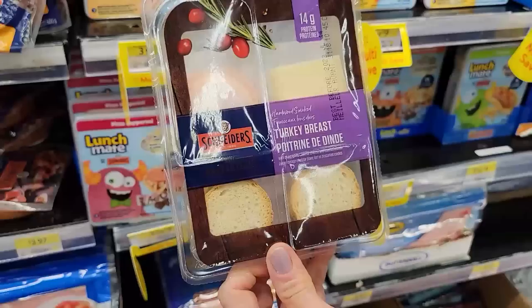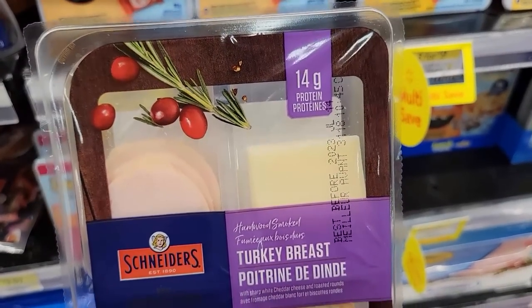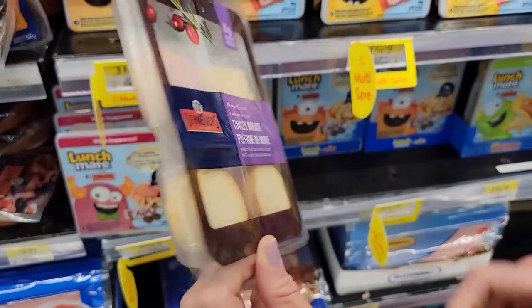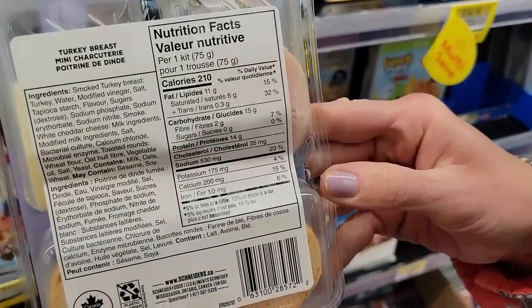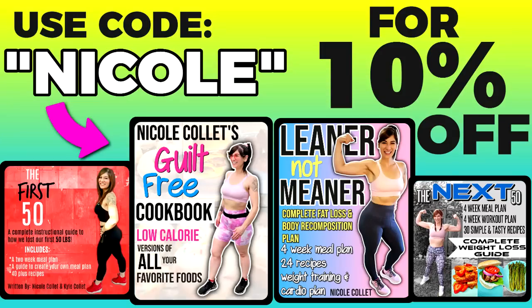Number seven: Schneider's Mini Charcuterie. It's hardwood smoked turkey, sharp white cheddar, and toasted melba rounds — 210 calories for the whole kit and 14 grams of protein. I love cheese and crackers and have had them my entire weight loss journey. I've lost 130 pounds and kept it off for eight years. You can buy my weight loss guides — links down below, code Nicole to save 10%.